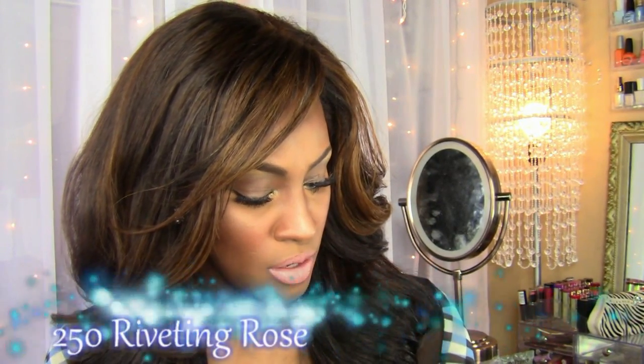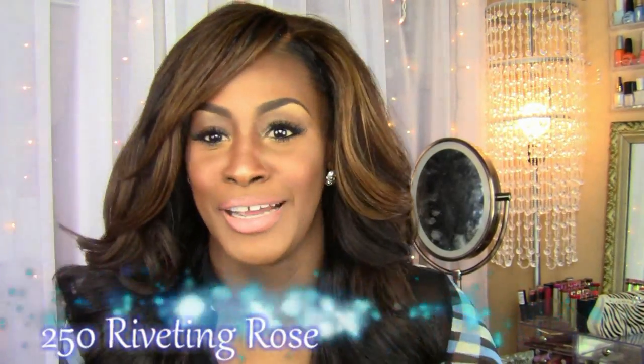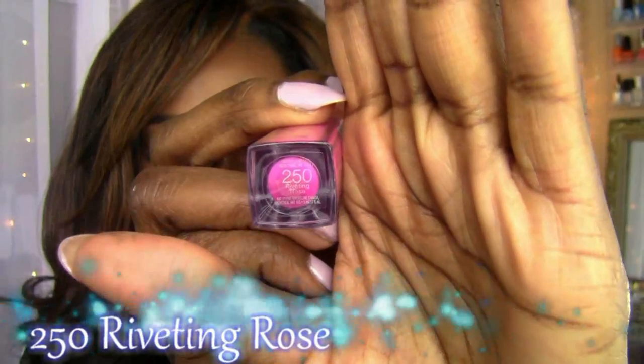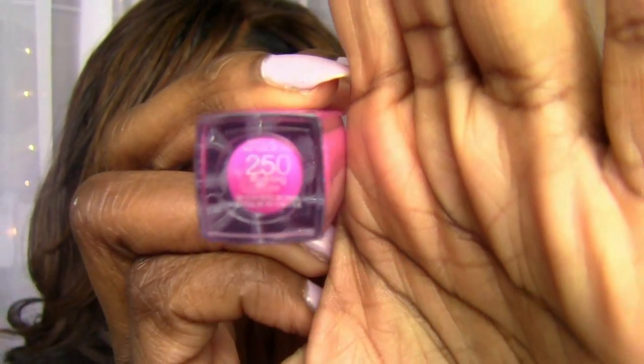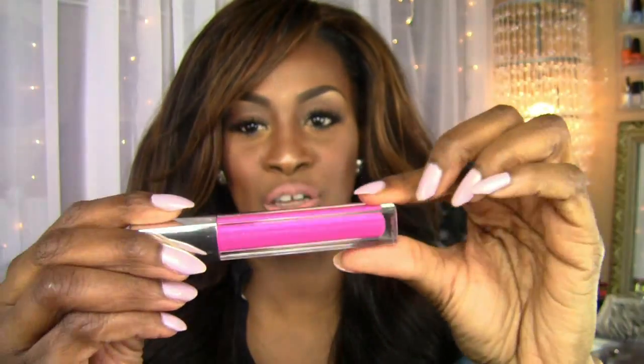The first one I want to show you guys is number 250 — it's called Riveting Rose. It's hard to read on the package because the text is so small, but it's Riveting Rose and it's this beautiful fuchsia pink.